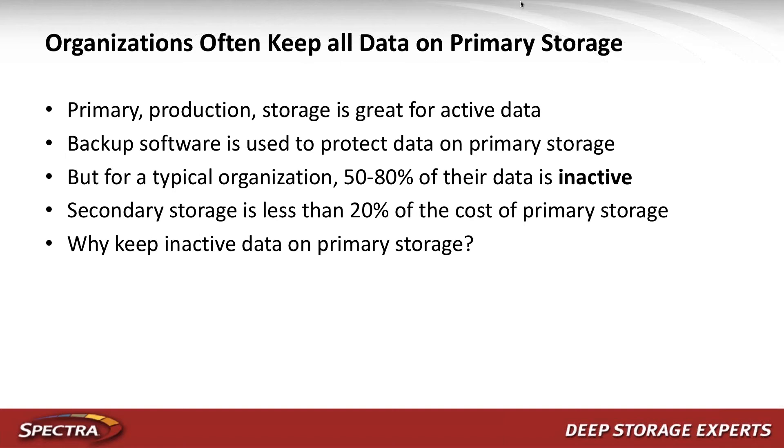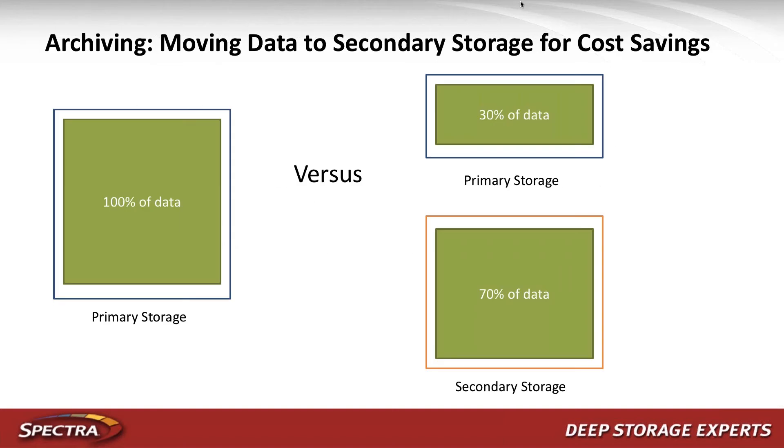What we're seeing often in the marketplace is that organizations are keeping all their data on primary or production storage because it's the easiest thing to do. But primary storage, while great for active data, is not always great for inactive data — you probably don't want to be paying for inactive data on primary storage. The costs associated with having that data there include backup software, backup process, and backup storage to protect the active data.